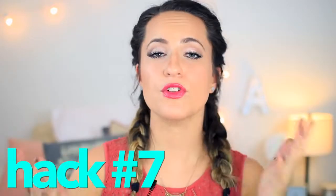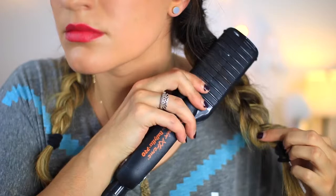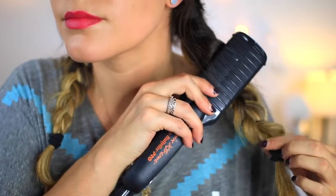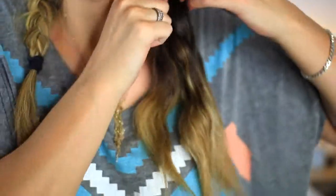Beauty hack number seven. If you have really straight hair and want to get some waves but you are running out the door in a huge rush, put your hair in braids and run a straightener over it. If you hold the straightener in place for at least five to seven seconds, it will actually give your hair a little kink and a little wave when you take the braids out.